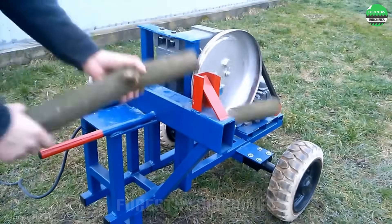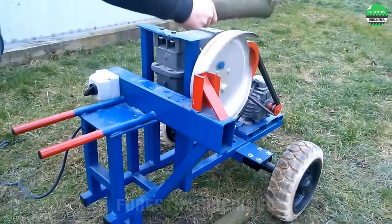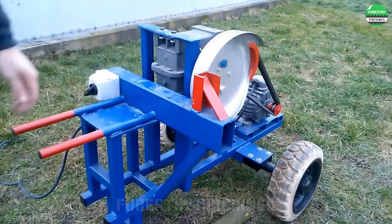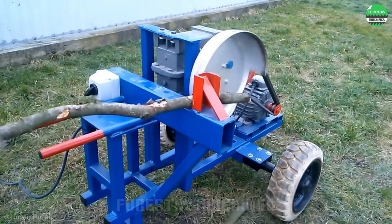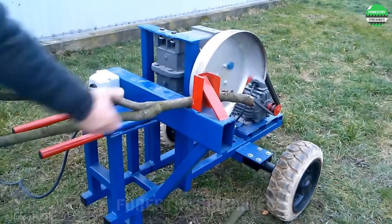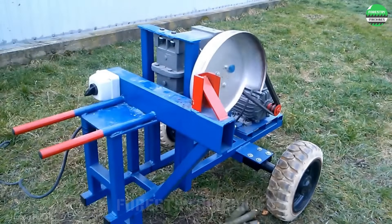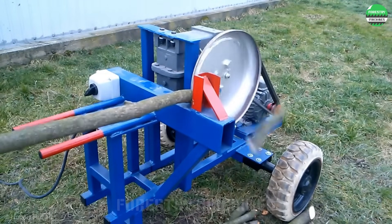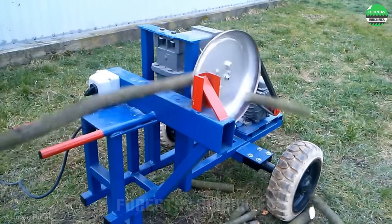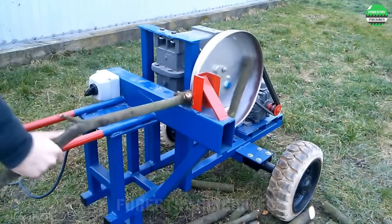Wow! Check out the interesting design of this wood cutter. Powered by an electric motor, this is a neat design with a beautifully painted frame. The main component is a special cutting disc with spiral-shaped blades. Each rotation will cut the wood into pieces in a very impressive way. If you have many trees in your garden that need processing, consider this machine.